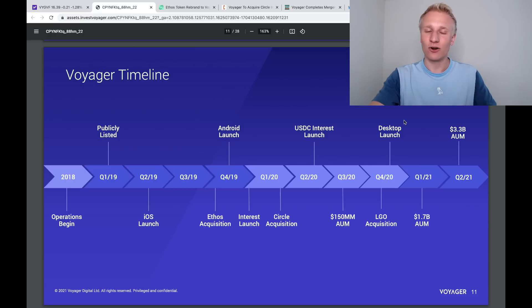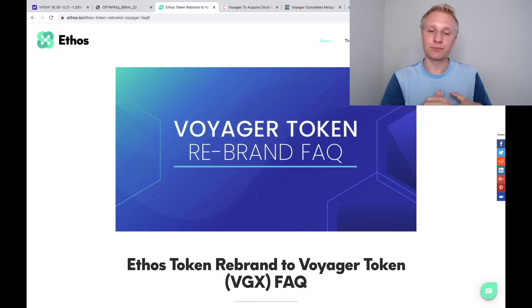Talking about previous acquisitions at Voyager, we can look at their timeline. There are three main acquisitions Voyager has done over roughly the past two years: first Ethos, then Circle, and then LGO. Ethos was a cryptocurrency wallet where you could hold different cryptocurrencies. Voyager bought out Ethos, bringing their customers over to Voyager. They also acquired the Ethos token — this is actually where the VGX token originated, something important to know. It did shift to VGX, so that was the Ethos acquisition.